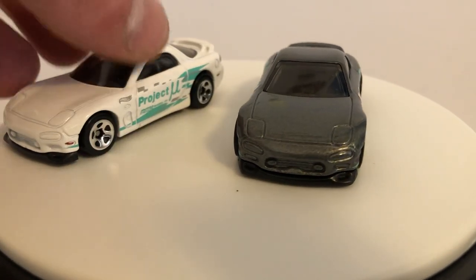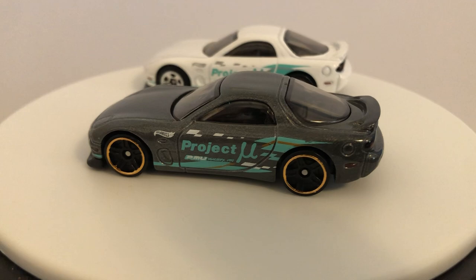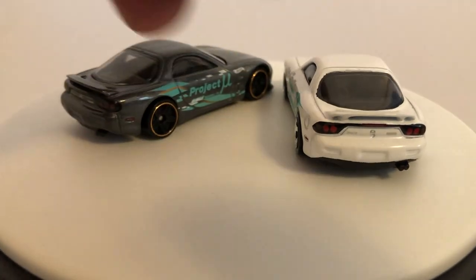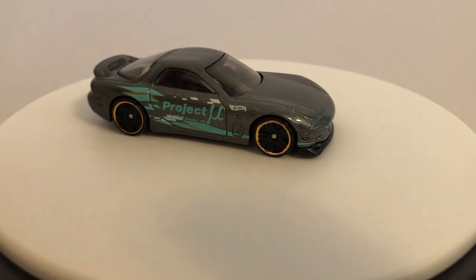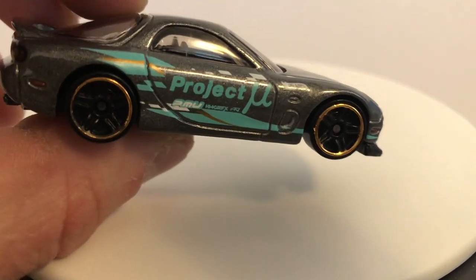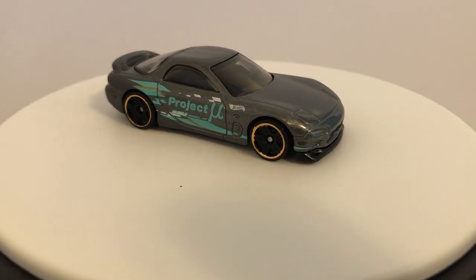I don't have that one yet, but I have this white one from earlier this year. Basically the same thing, different wheels and different color obviously, but same decos essentially. Very cool. I believe the other one's blue, I could be wrong. But this looks really good. I like the PR5s and the gold lip around it. That blue looks really good up against the nice granity gray. Looks awesome.